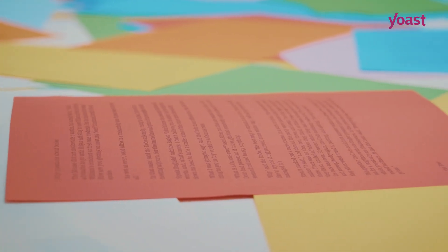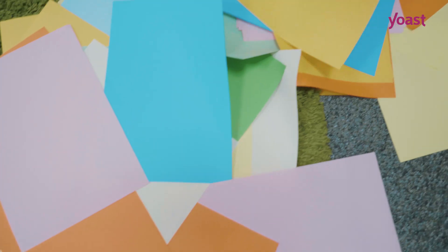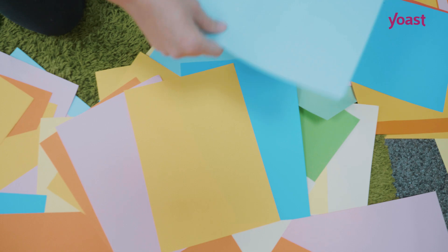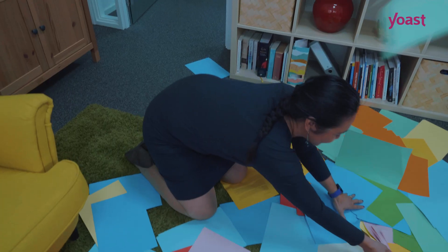In this paper mess all of those beautiful stories get lost. Although Sarah remembers that she once wrote something about a boy and a rabbit, she's not able to find the actual sheet itself. And what if not Sarah but someone else tried to find a particular story? It would be madness.